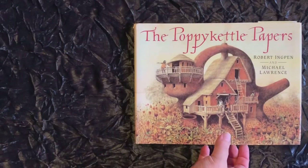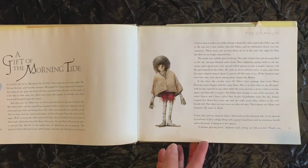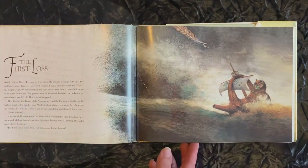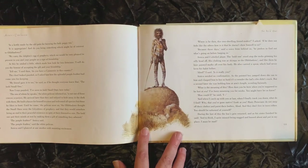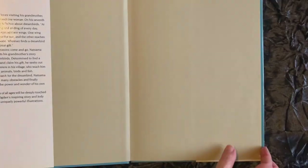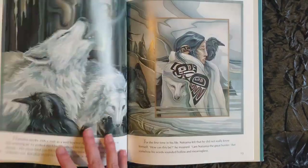The Poppy Kettle Papers by Michael Lawrence follows the story of mythical ancient Peruvian gnomes, and it's delightfully illustrated by Robert Ingpen. Dream Birds by David Ogden is part of a larger series illustrated by Jodie Bergsma, and includes myths and legends of the coastal peoples of North America.